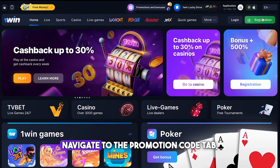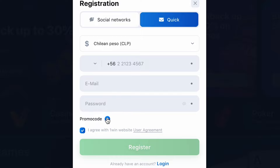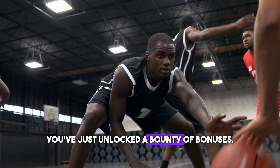Next, sign up in 1win, navigate to the promotion code tab, a realm where gaming dreams come true. Here, you'll find an option to enter your bonus code. Now, the magic happens. Type in your bonus code. Hit apply. Voila! You've just unlocked a bounty of bonuses.